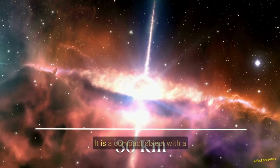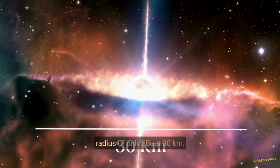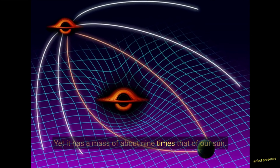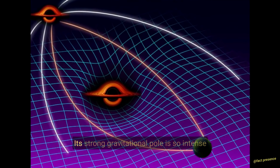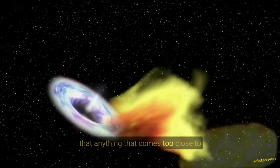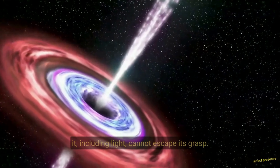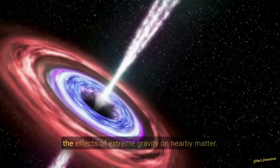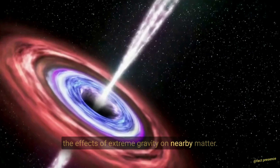Properties. It is a compact object, with a radius of only about 30 kilometers, yet it has a mass of about nine times that of our Sun. Its strong gravitational pull is so intense that anything that comes too close to it, including light, cannot escape its grasp. This makes it an excellent object for studying the effects of extreme gravity on nearby matter.